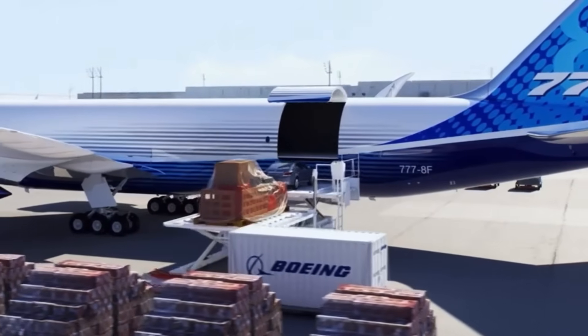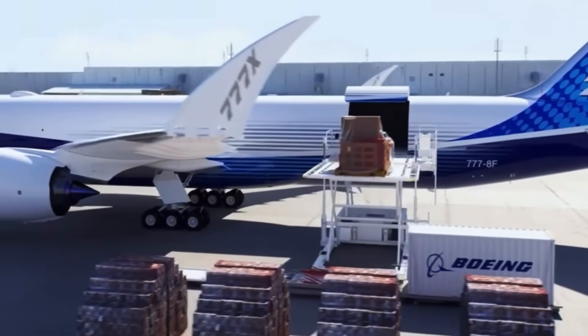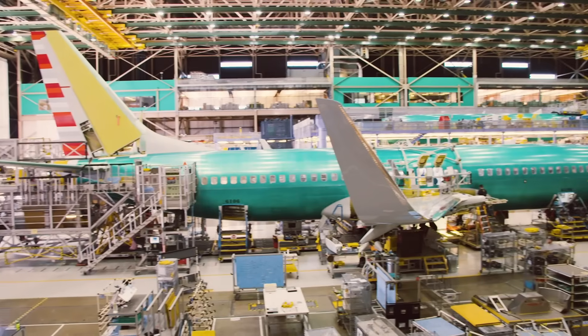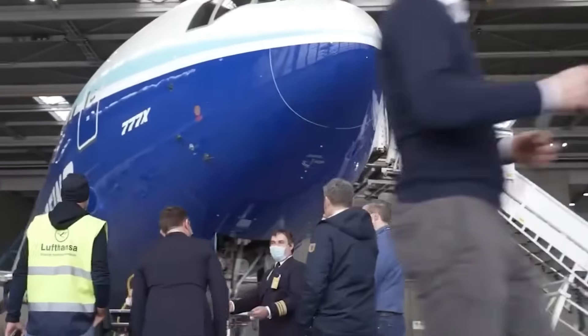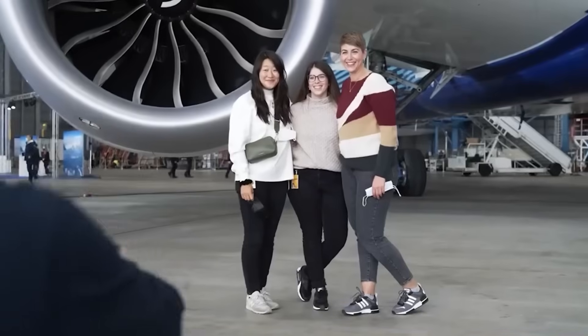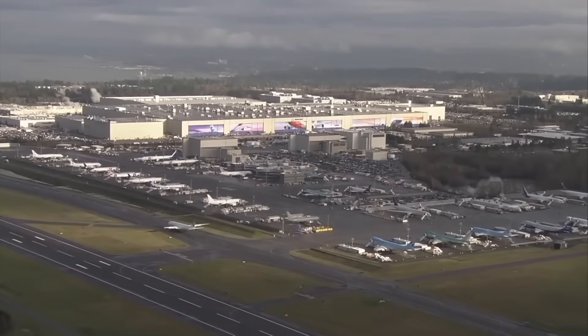Boeing launched the 777-8 Freighter on January 31, 2022, with an order from Qatar Airways for 34 aircraft. Production of the first parts began in July 2025, with first deliveries expected in 2028. Lufthansa will receive the first 777-9 passenger aircraft when deliveries begin in the second quarter of 2027. Emirates President Tim Clark stated the airline expects to receive its first Boeing 777-9s in 2027, with Boeing forecasting deliveries to Emirates extending into the late 2030s.